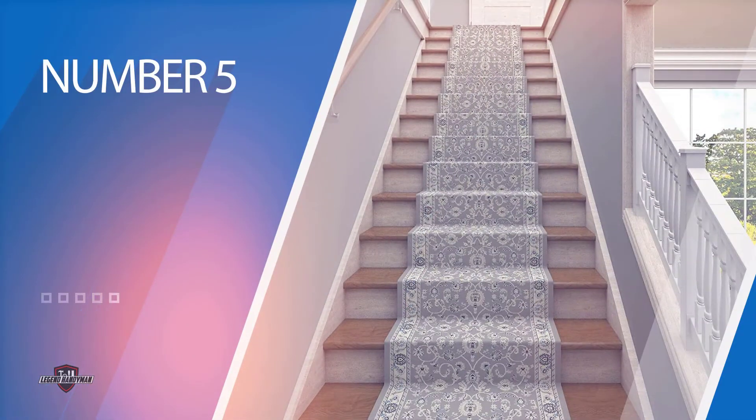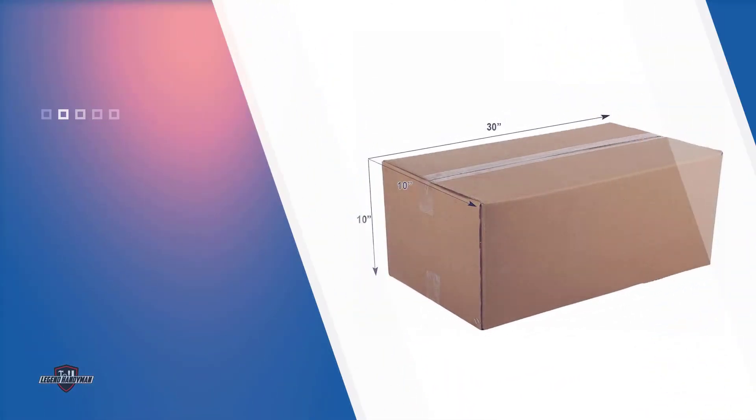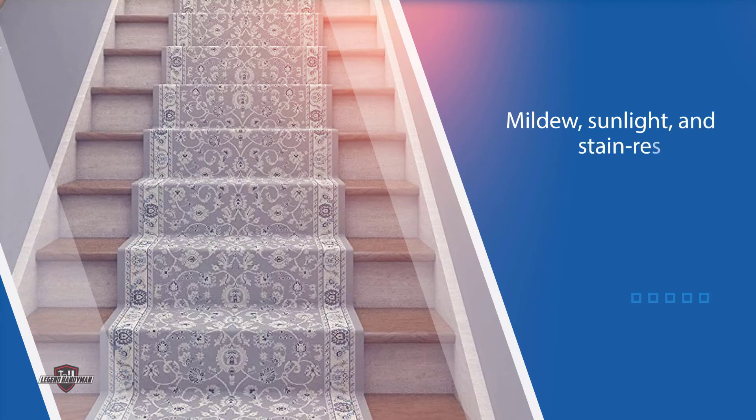Number 5: Luxury Collection 25-Stair Carpet. The Luxury Collection 25-Stair Carpet is our top-rated product and one of the best in the market today. It is a great 25-inch luxury bergama stair carpet that only requires less than 10 minutes to install. Its uniqueness comes from its solid staying power. It is mildew, sunlight, and stain-resistant, making it very convenient for household use. It is durable and luxurious to the underfoot feel.